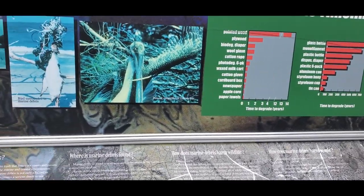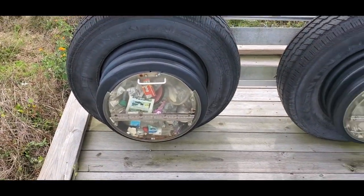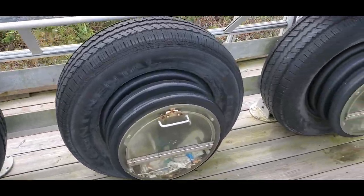It's sad that we have to have graphs, charts, and exhibits showing the kind of trash that's picked up out of the ocean waters.